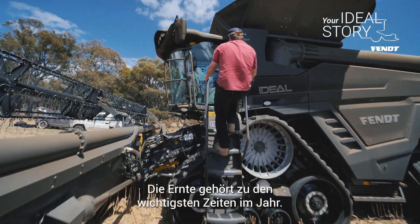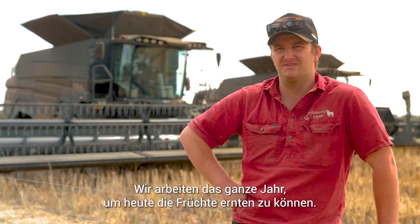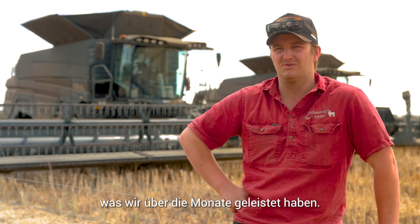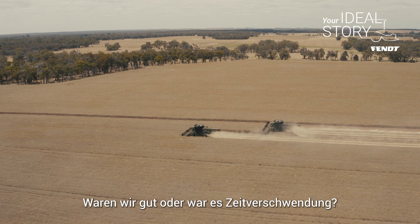Harvest is definitely one of the most important moments of the year. We work all year to get to the point where we are today, taking the crop off. So this is behind us — we've got our lie detectors behind us here and they'll tell us what we've done all year, if it was effective or if it was a waste of time.